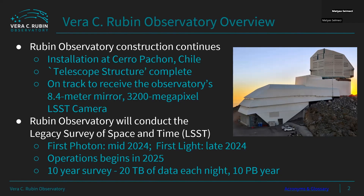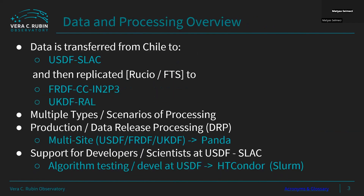The project is getting ready for 20 terabytes of data each night. This data will be managed at three key data facilities: a US data facility, and also a French and UK data facility. Data is initially transferred from Chile to SLAC, and then replicated, with select subsets going to France and the UK.